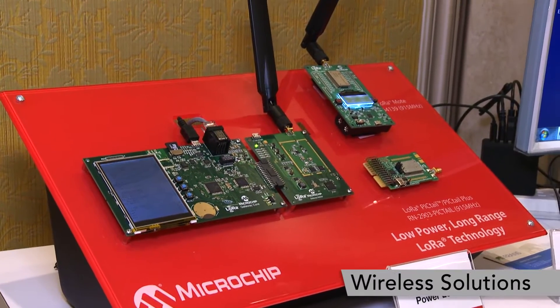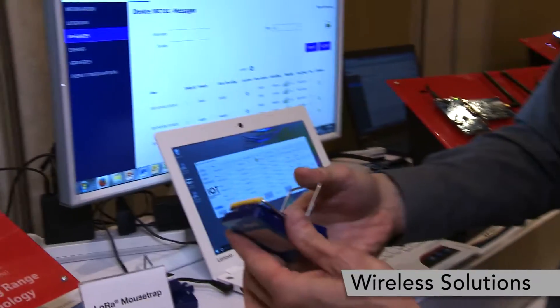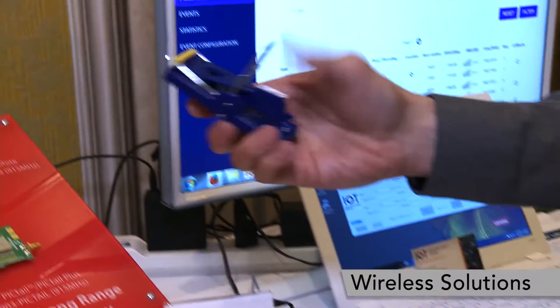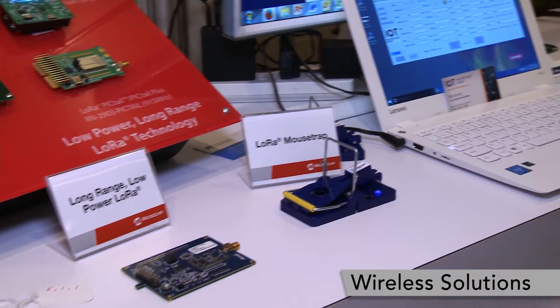Some of our customers have developed products such as this LoRa mousetrap. It really is a better mousetrap — it monitors when the trap is activated over LoRa and sends a signal back to the user so they can clear their traps.